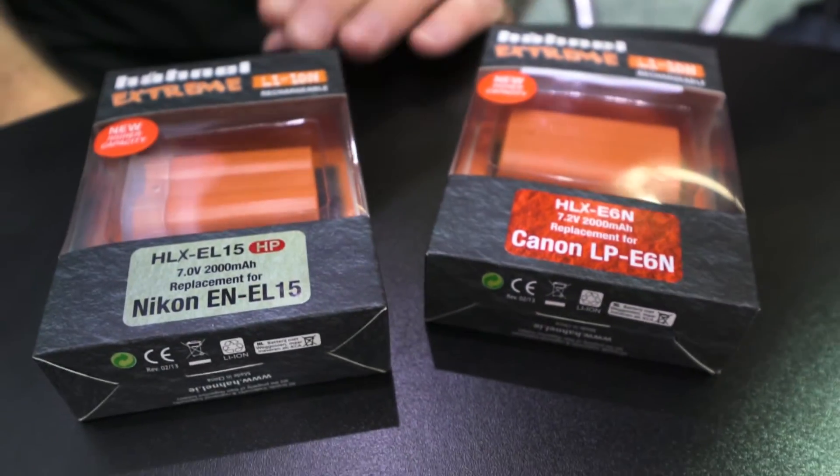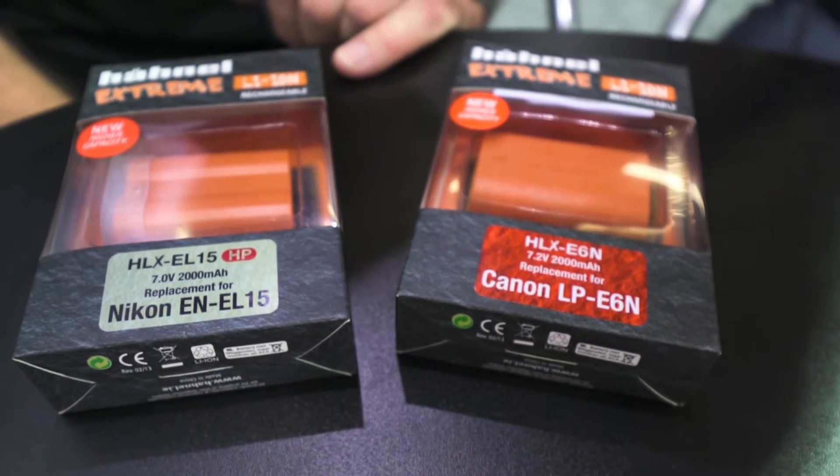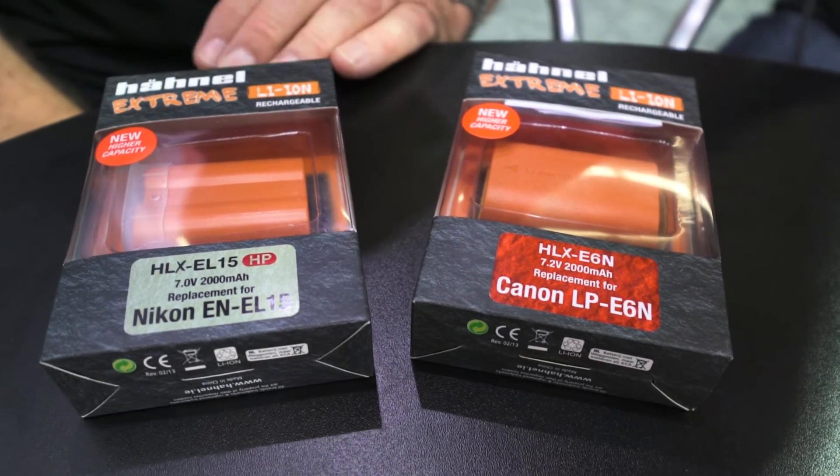We've also increased the milliampere rating of the Nikon EL-15 to a HP version — again 2,000 milliampere — giving you something like 148 extra shots or about 40 minutes extra video compared to the genuine Nikon EL-15.